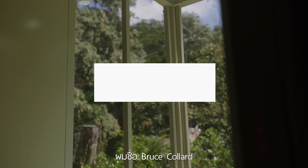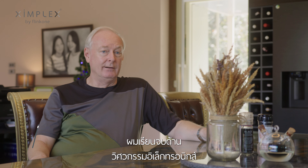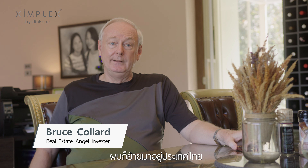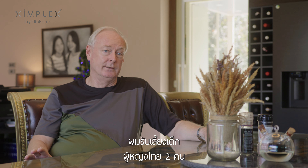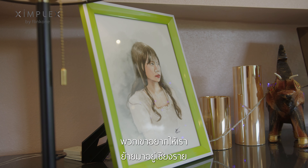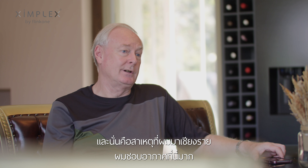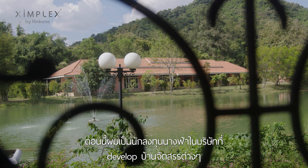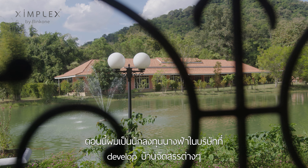My name is Bruce Collard. I have a degree in Electronic Engineering. In the UK I founded a software house, and when I sold that I moved to Thailand. I adopted two Thai girls from Chiang Rai — they wanted us to move to Chiang Rai, and that's why I came here, but I love the weather here. I'm also an angel investor in the company that develops this housing estate.